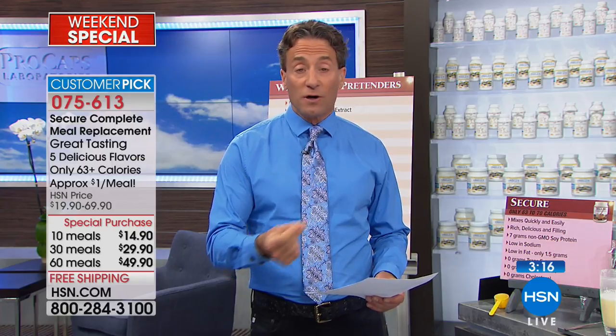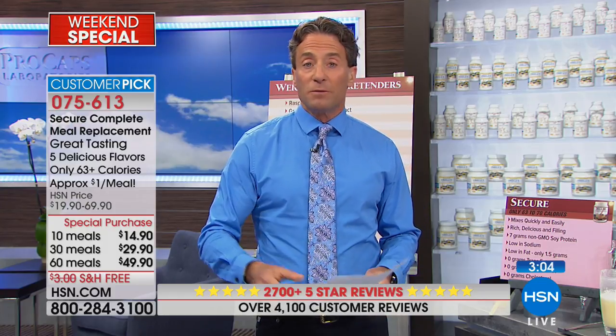Chocolate, vanilla, coffee — the coffee uses real coffee, so there's caffeine in it. If you want something specifically formulated to be ultra-low calorie but extremely filling, delicious, satisfying, and nutritionally comprehensive, that's why we call it complete — this is the best meal replacement you'll find anywhere. It's also going to be the least expensive. You're not going to find meal replacements like this for under a dollar a meal. Even when I add a little almond milk, I'm still at about 100 calories.